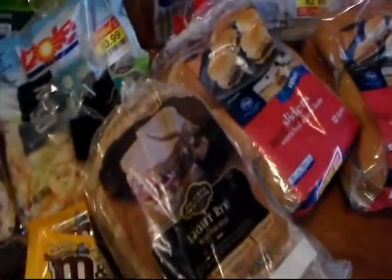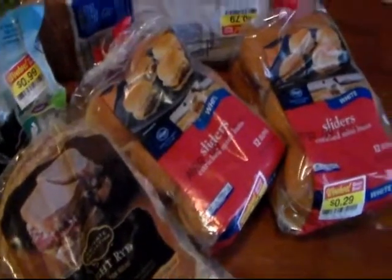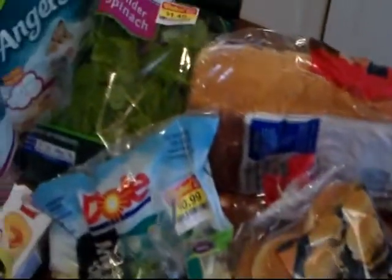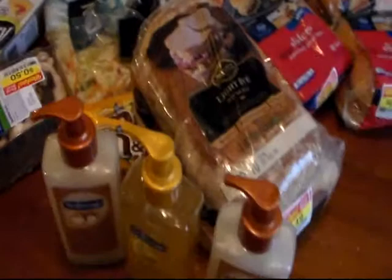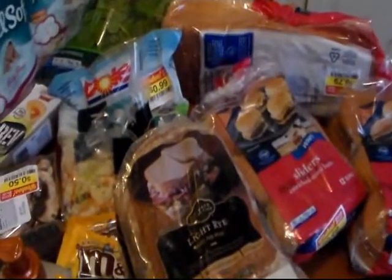Be sure when you're in Kroger to go through the bread department and the deli department to check for the WooHoo stuff, because this bread we can put in the freezer. That was a great deal on the spinach and the coleslaw mix. So that's my Kroger savings for this Friday.